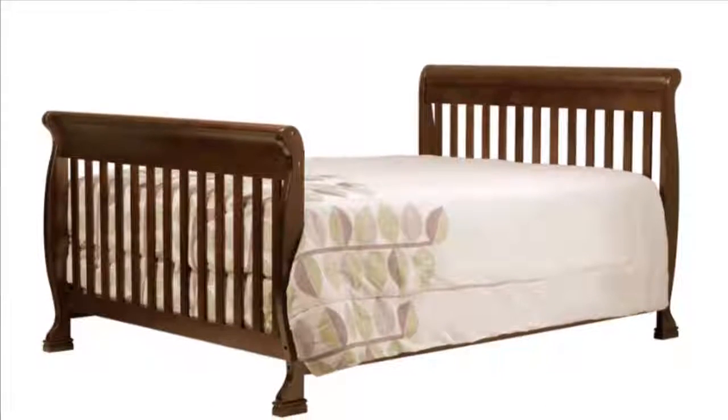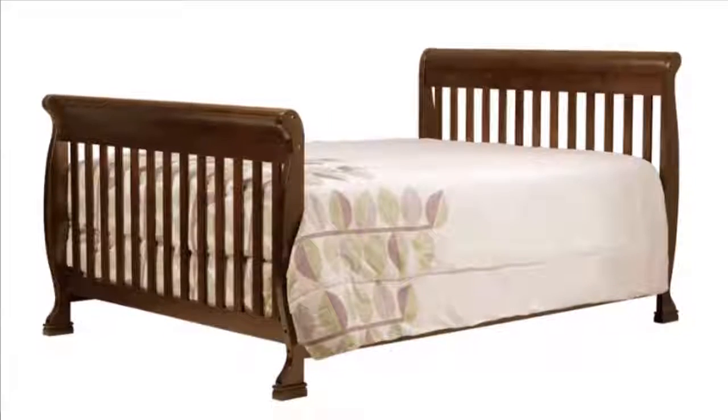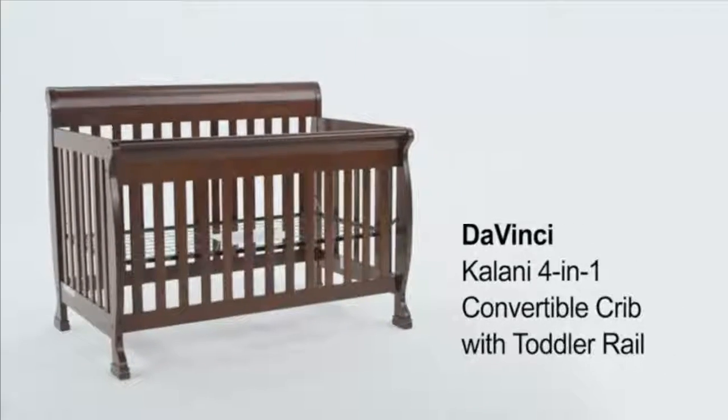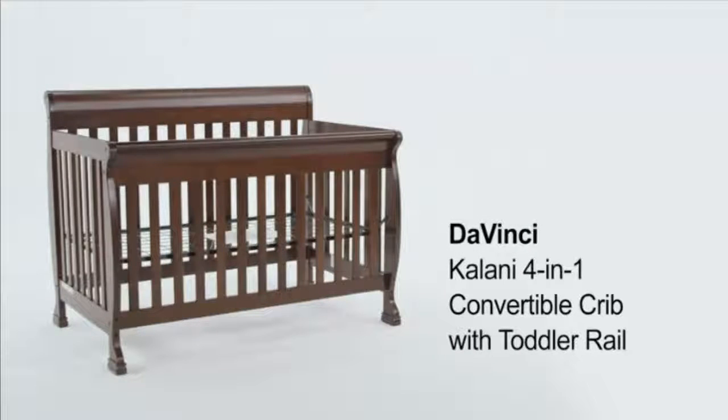And a full-size bed from childhood and beyond. It has a four-level mattress support so you can adjust it to the height that is best for you and your baby. The DaVinci Kalani 4-in-1 Convertible Crib with Toddler Rail will be a beautiful addition to your home and nursery.